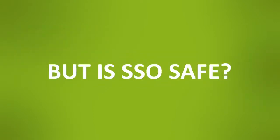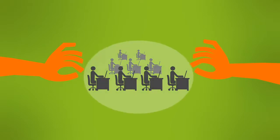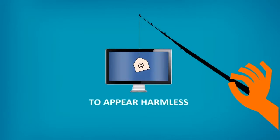But is SSO safe? What if hackers get their hands on one of your users' credentials? With multi-factor authentication, you won't have to worry. Let's say someone in your organization receives a phishing email with a link that leads to a spoofed login page designed by a hacker to appear harmless.